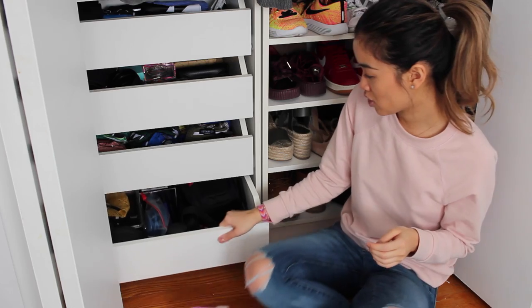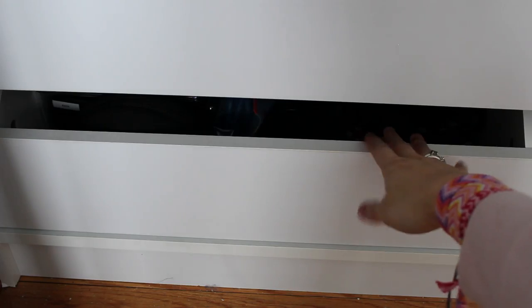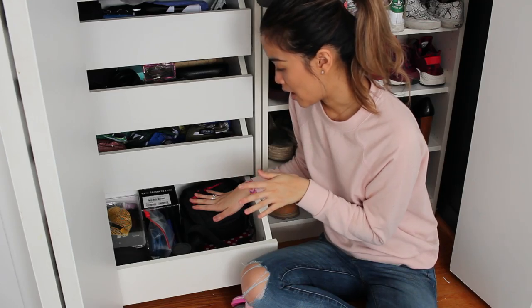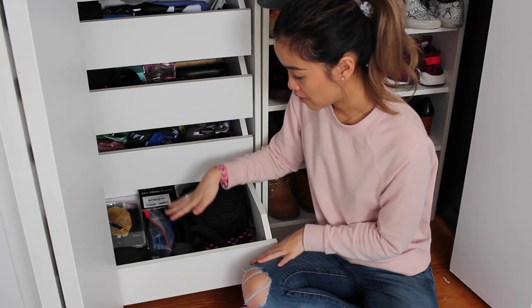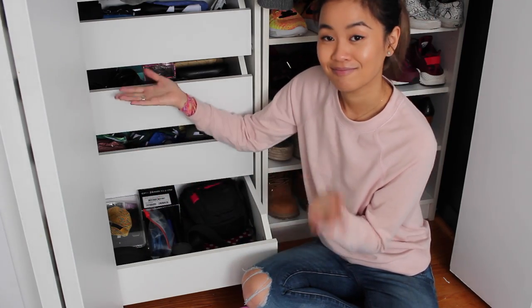Moving on to my last drawer — this is non-clothing related, but it is my camera equipment drawer. My mom is like a labeling expert and she has labeled every single thing in here so I know exactly what everything is: my hard drives, my headphones, just anything tech-related is in this bottom drawer.